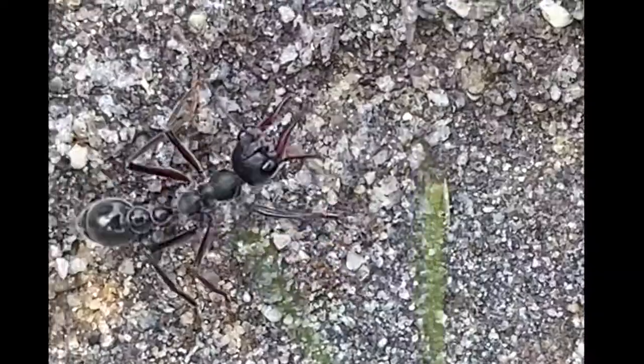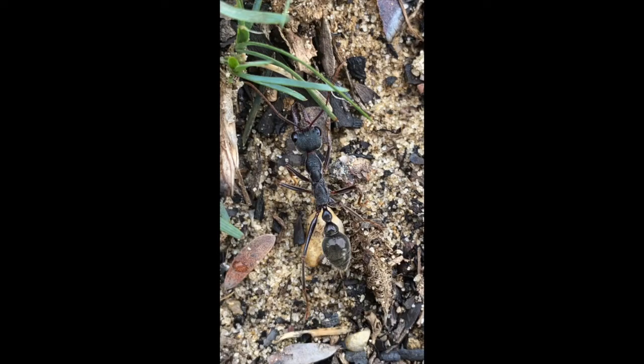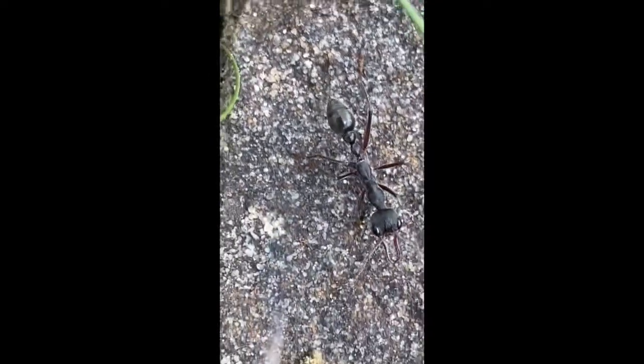There are roughly over 90 species of bull ants all over Australia. Unlike most ants, bull ants hunt alone and use sight instead of pheromones to find their way around.